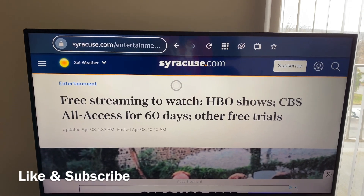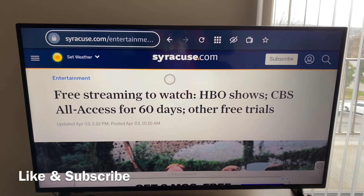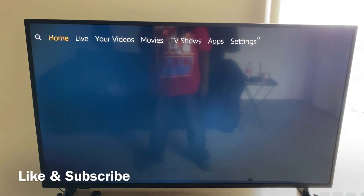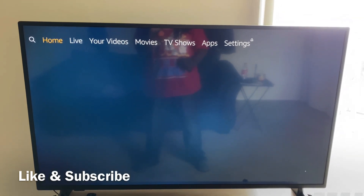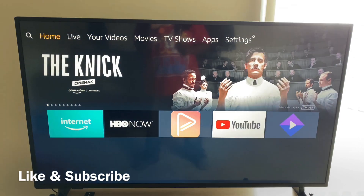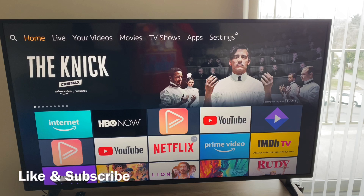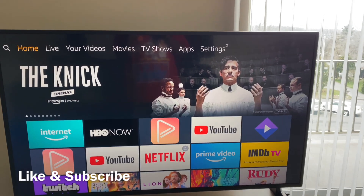If you want the list, you can write down what I just said. Or you can just go on Google on your phone or on your fire stick and type in Syracuse.com free Netflix, and it should be the first link that pops up on Google.